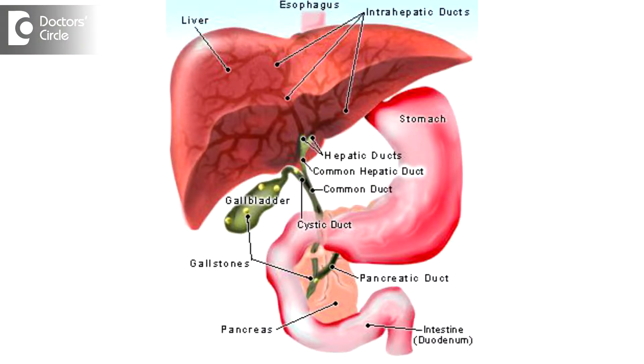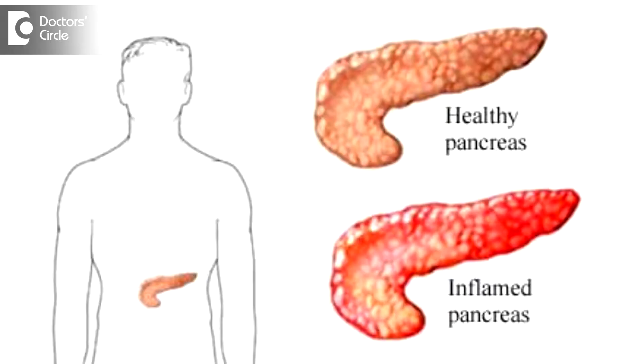The gallbladder drains into what is called the common bile duct, and the common bile duct and pancreatic duct join together and they open in the duodenum in a place called the ampulla of Vater. So whenever there is any gallbladder infection, it gets carried through this common bile duct, and then by a reflux mechanism it can enter into the pancreas and lead to pancreatitis.